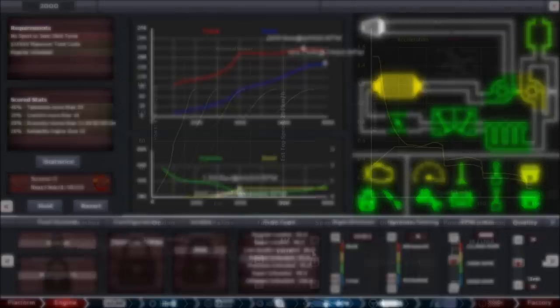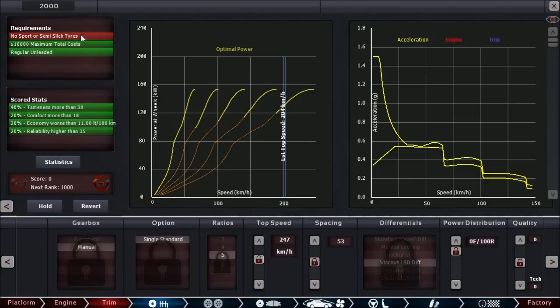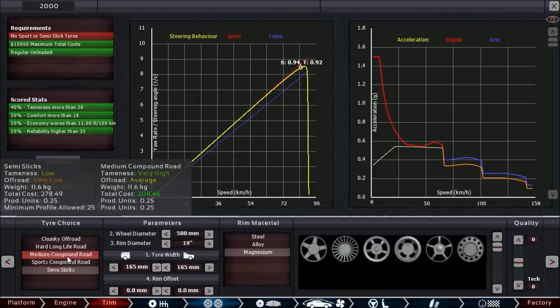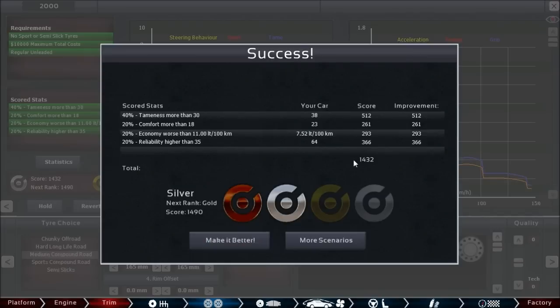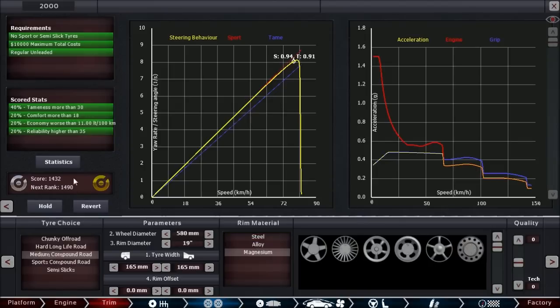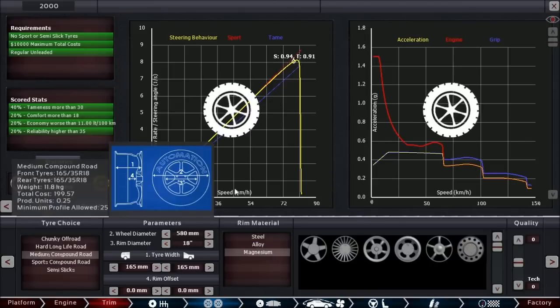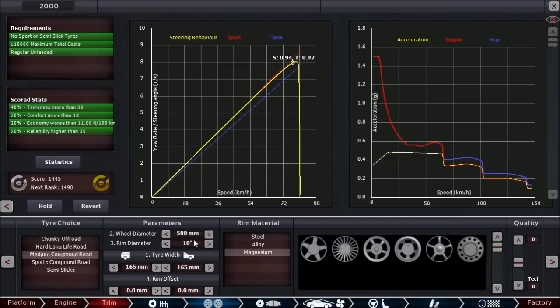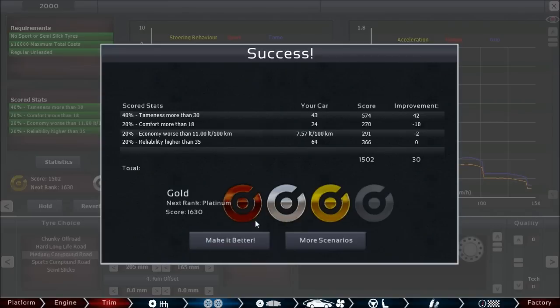There's nothing we can change quickly here and it's looking pretty good already — everything is green apart from no sports or semi-slick tires. Driving in winter time, granny doesn't know how to shift with this car — not a good idea. So let's put on some medium road tires, and bam, we already have our silver rank. Your score is shown here and you can see how it improves with every change you make, if the tooltips aren't blocking your view. We want to make the rear tires wider, and now we've got gold.